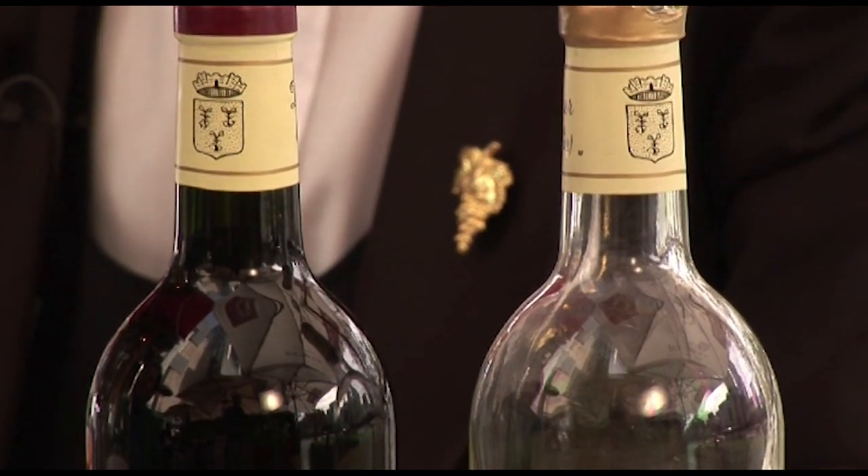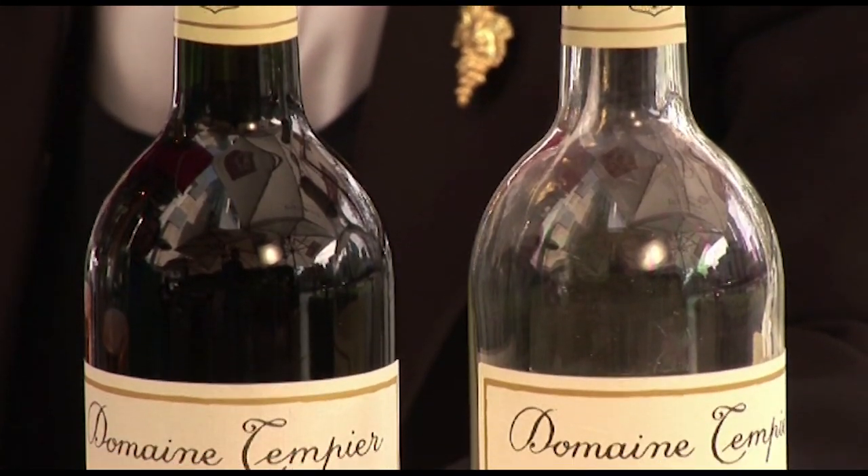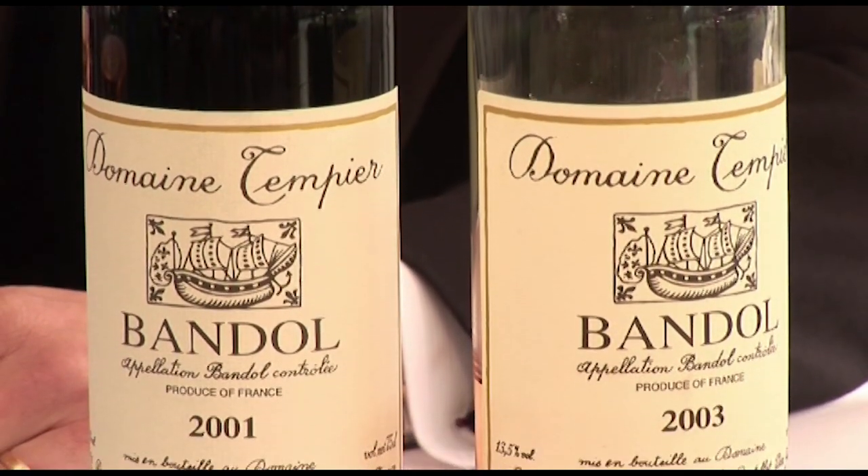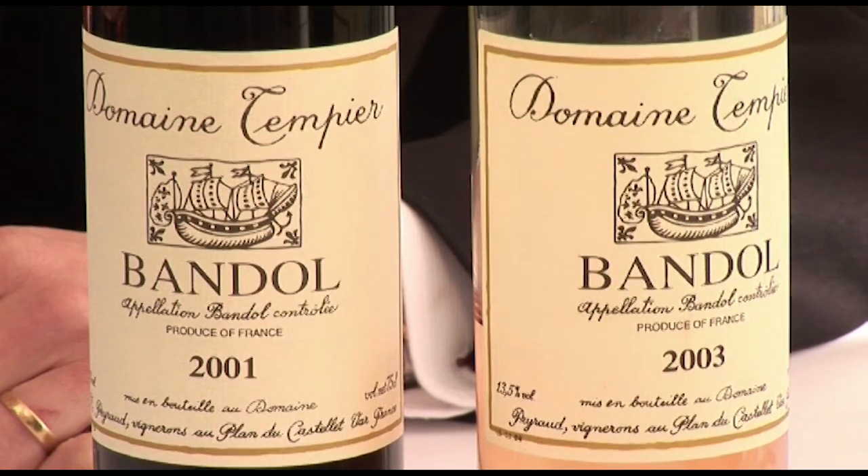The French take rosé pretty seriously. They produce, in fact, a style that is much drier, with a degree of fruitiness and spiciness. And rosé accounts for one of the most pleasurable, casual drinks. Really, when the summer months come, it accounts for a degree of refreshment, which is very important as well.